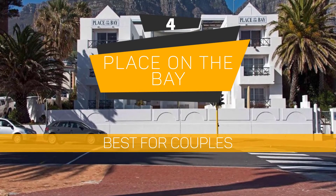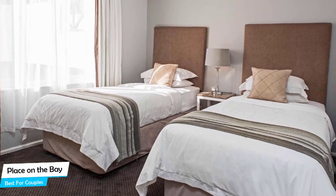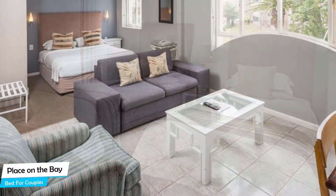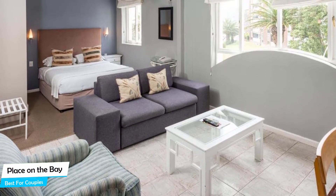Number 4: Place on the Bay – Best for Couples. If you're looking for a honeymoon getaway or want to spend some nice time with your significant other, then you need a hotel that has a lot of things to offer. An ideal hotel for couples would be one that has cute rooms, great views, relaxing areas, and of course, great food. The Place on the Bay has all of that.